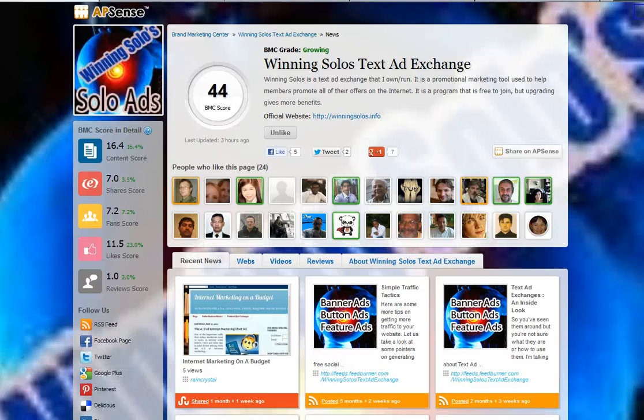Hello everyone, Philippe Moisan here. In this video about the AppSense Brand Marketing Center, I want to show you good examples of brand pages created by AppSense members to promote their brands.